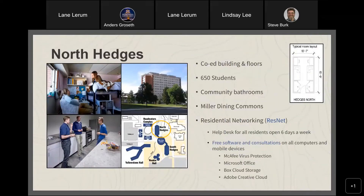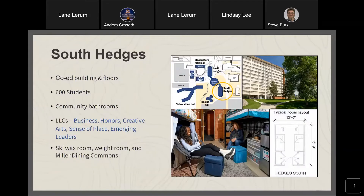North Hedges is a co-ed building housing about 650 students each year. It has community bathrooms with privacy, and is connected to the Miller Dining Commons — very convenient to walk downstairs and be footsteps away from fresh food every morning and evening. Our ResNet office is located in North Hedges — that's a help desk open to all students for laptop issues, virus protection, or loading office software at no charge. All on-campus students have free access to ResNet services.